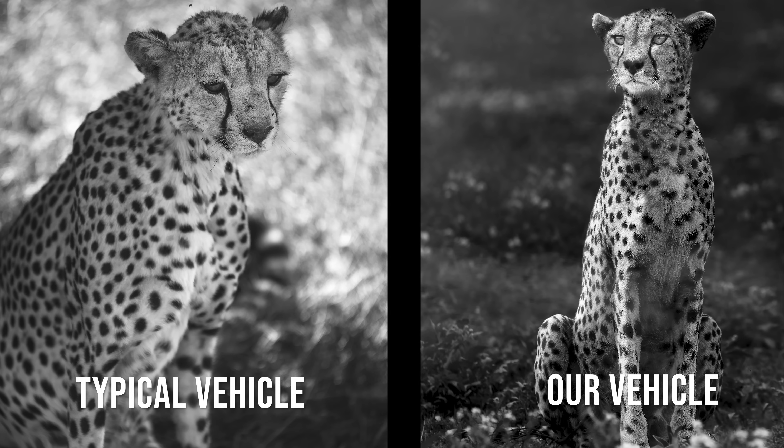In this example, the image on the left was taken from a typical safari vehicle, and you can see that the focus is more on the top of the cheetah's head. Whereas the image on the right was taken by getting as low as possible with the door removed, and you can really see all the detail in the animal's eyes.